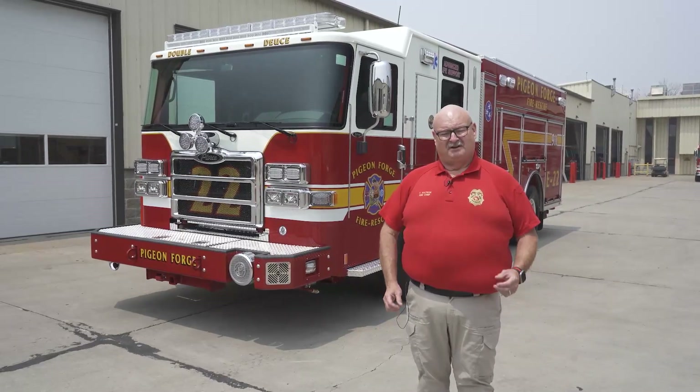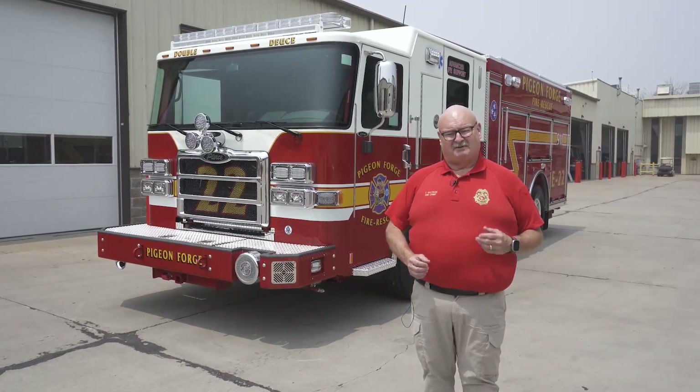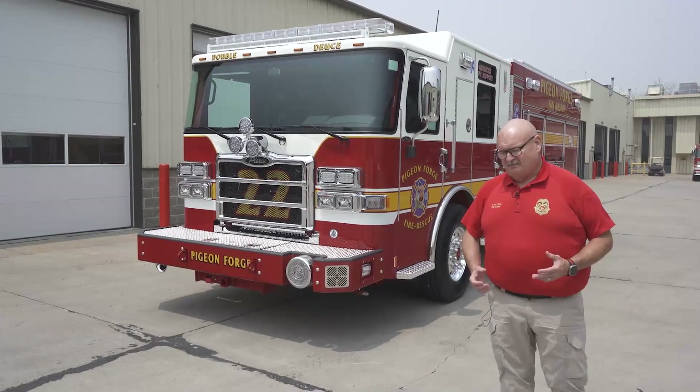Hello, my name is Tony Watson. I'm the fire chief of Pigeon Forge. Pigeon Forge is located in East Tennessee next to the Great Smoky Mountains National Park. This truck actually serves Dollywood and it was built for that purpose, serving that community, because it's a 177-inch puck body, and we really believe it's going to be able to serve the community well.